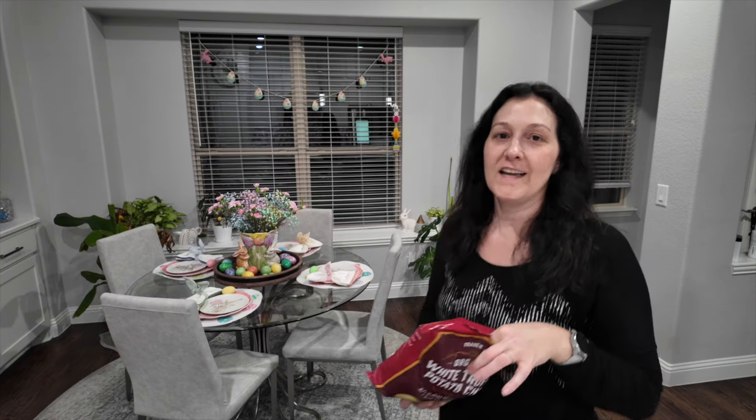Before I sign off, I wanted to do a quick taste test of the white truffle potato chips. The truffle flavor is super light — it tastes like high-end Lay's. These are damn good. I'm going to have to pre-portion these out because I can see myself going through them fast. Okay, that's it, friends — see you next time!